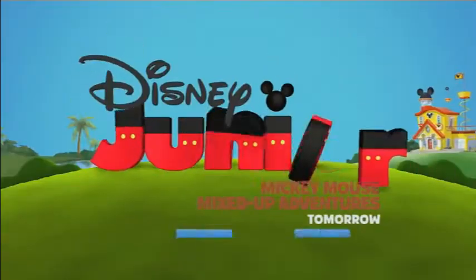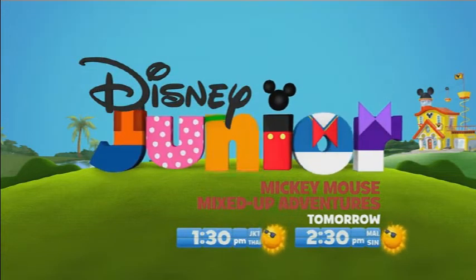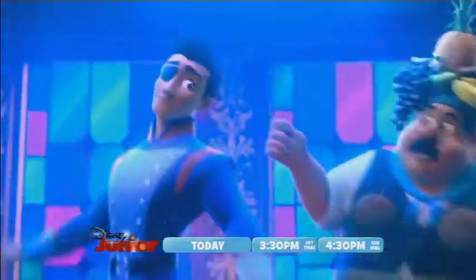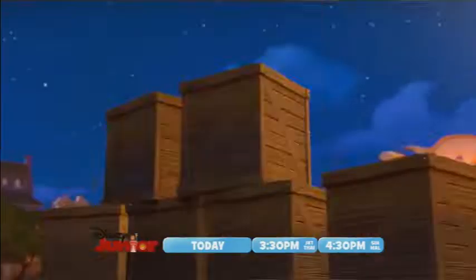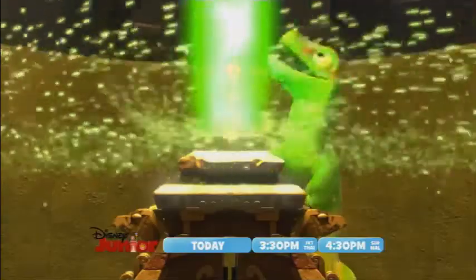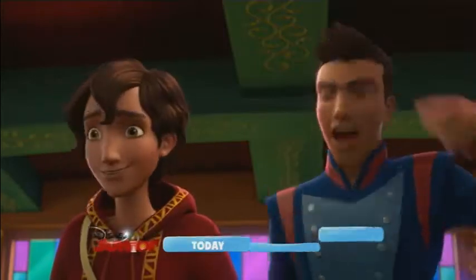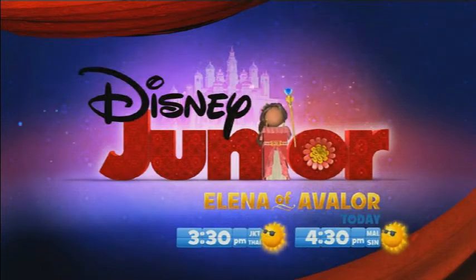We also see a Tweety Bird-looking character. There's not too many ways you can draw or create an asset of Tweety Bird — canary birds all look pretty much the same, so they have to be similar. I don't think that's a problem with Warner Brothers, because Warner Brothers has Tweety Bird and Hanna-Barbera, and they kind of merged now, so that's not a problem.